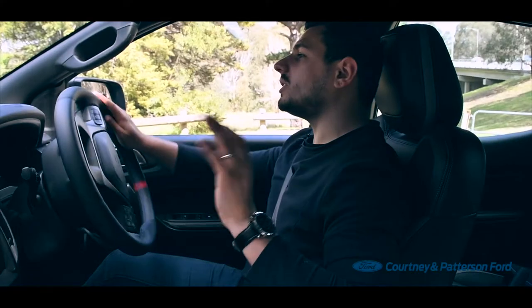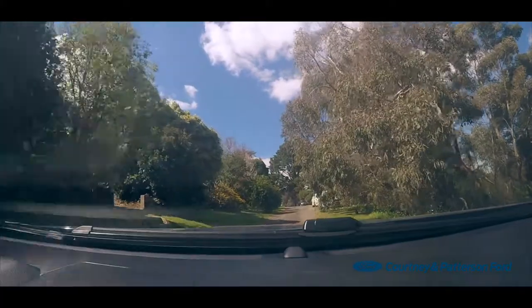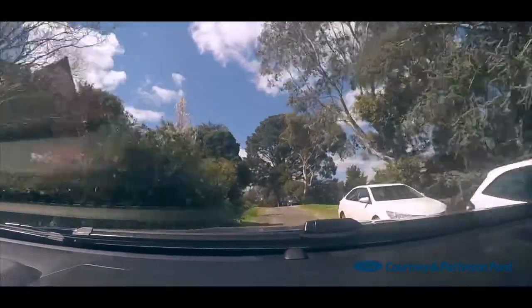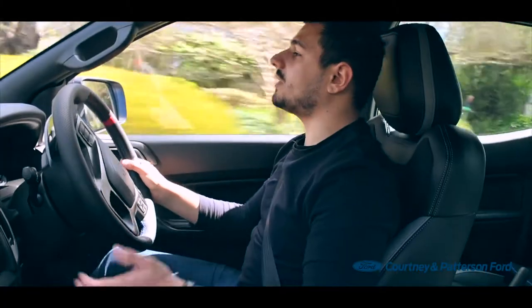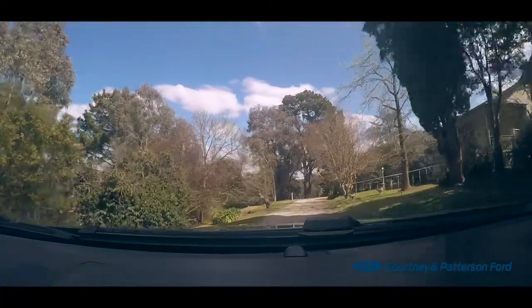We're just in drive mode on a bit of loose gravel, seeing how it handles going up this incline. Not too much power needed — don't really have to plant your foot all the way down. Fantastic. It just knows how to carry on; it's got plenty of grunt and brute force. You don't even notice the loose gravel underneath. It feels like you're just driving on a standard road.